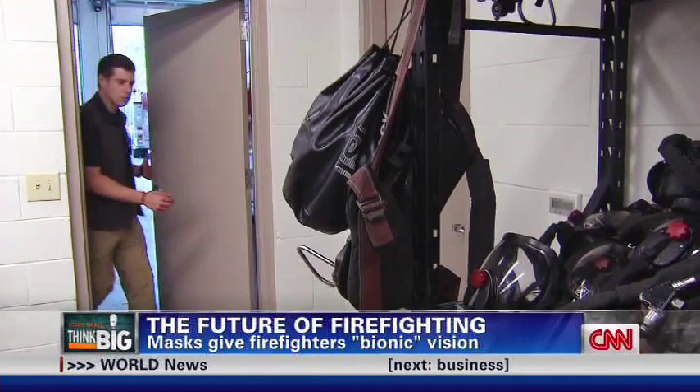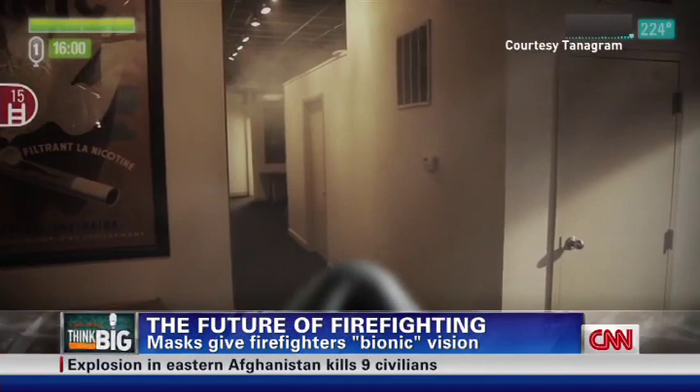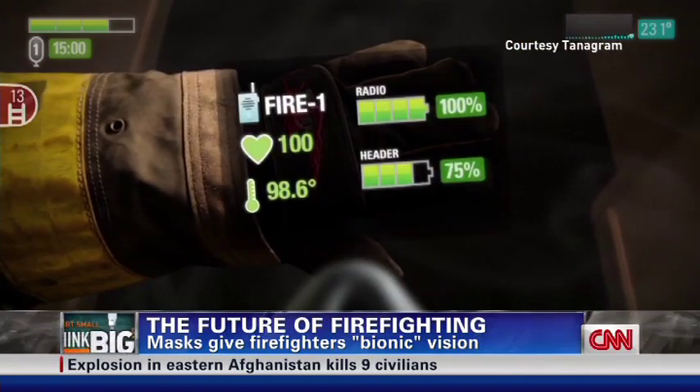But thanks to some new technology, firefighters are going to be able to see the world in an entirely new way. This new high-tech mask gives first responders data about their surroundings. It's a vision of the future that inventor Joseph Junca is trying to finally bring to life.